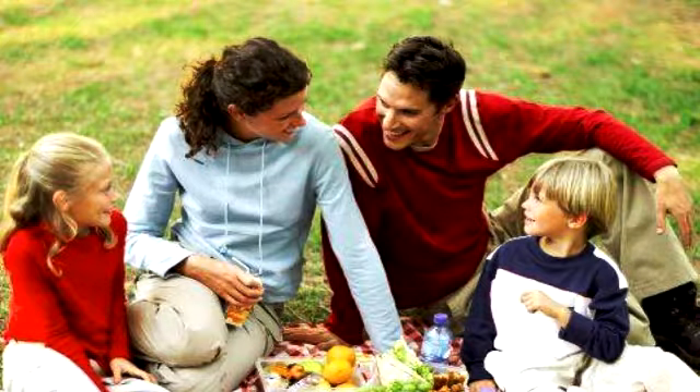Our bodies love being nourished from the earth, the sky, and the clean air. Here are 7 Tips for a Healthy Picnic. Tip 1: Bring healthy, tasty food.